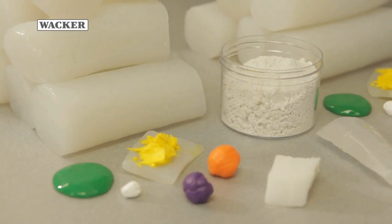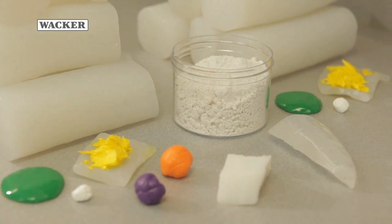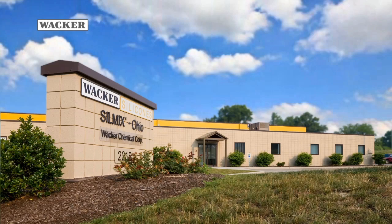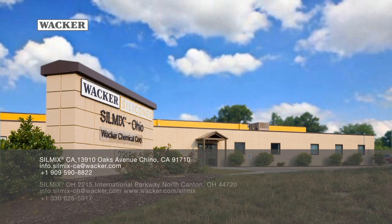For innovative solutions to custom mixing and compound formulation development, you can't do better than Silmix. To speak with a Silmix representative, call our California facility at 909-590-8822, our Ohio facility at 330-628-5017, or visit us at www.vocker.com/silmix. Vacher — creating tomorrow's solutions.